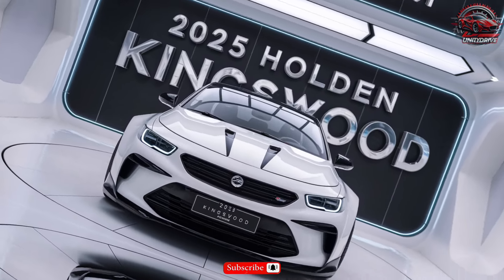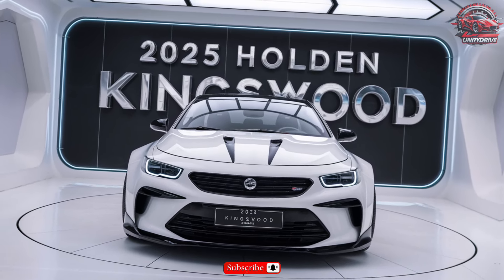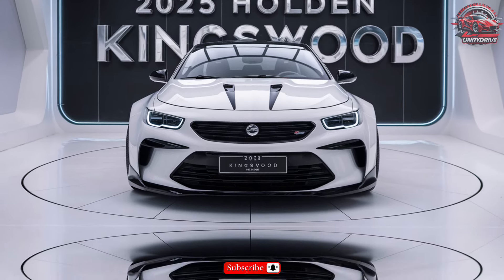Trim levels and pricing information: The 2025 Holden Kingswood comes in three trim levels — LS, LT, and LTZ. Pricing starts at $38,000 for the LS trim, $42,000 for the LT trim, and $48,000 for the LTZ trim.